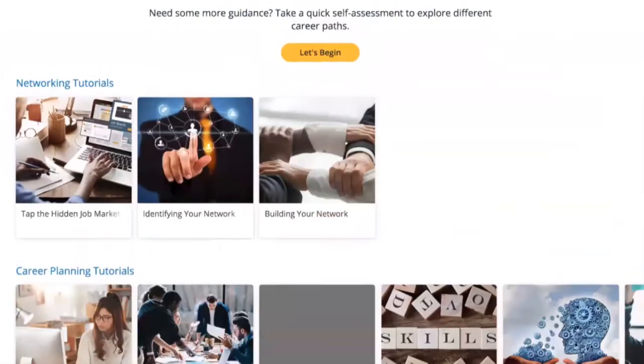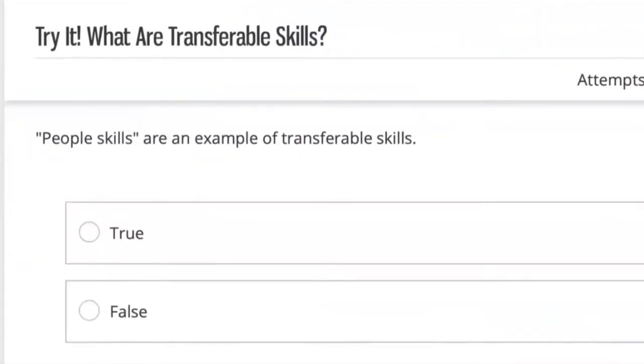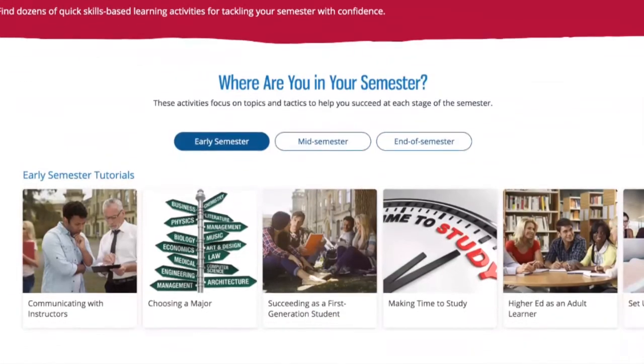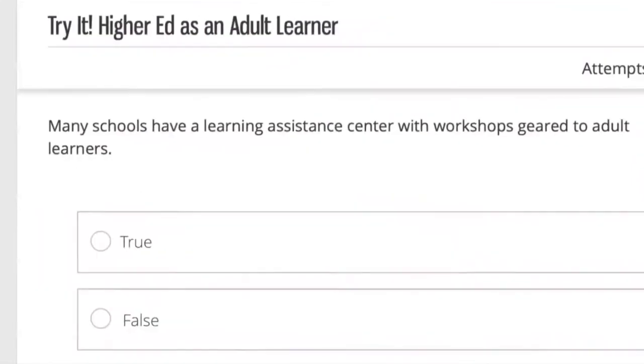Studies show that students with access to their course materials from day one tend to be more successful academically. Through this agreement with Cengage, SCC students can access all materials from the first day of class. We believe that SCC students will greatly appreciate and benefit from Cengage's cost-effectiveness and accessibility. On behalf of President Gorman and our entire college community, thank you and have a great semester.